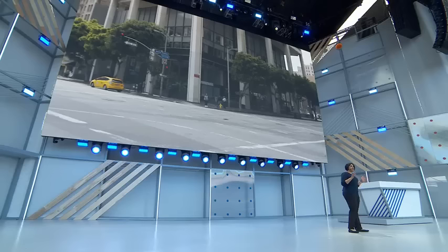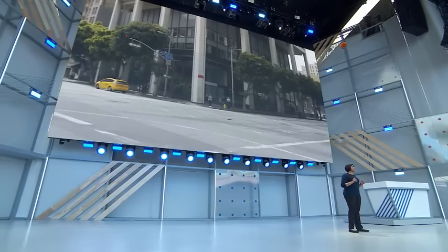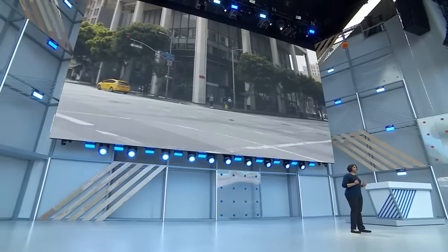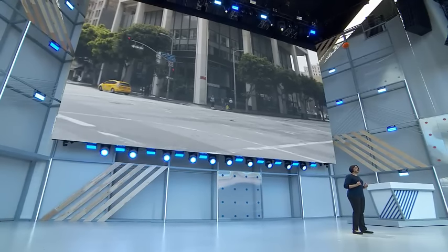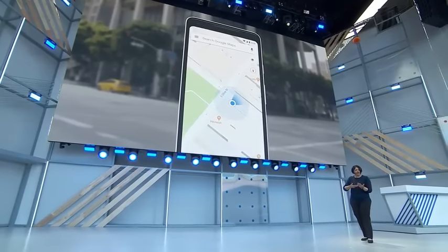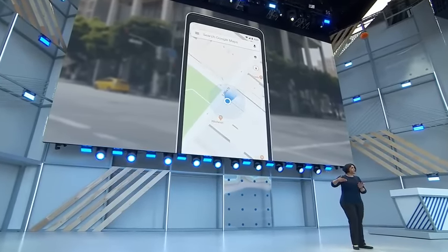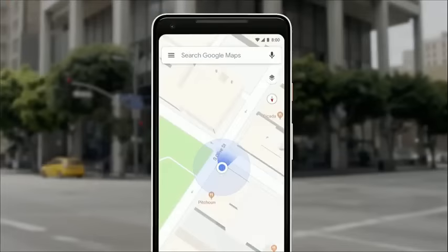Let me paint a familiar picture. You exit the subway, you're already running late for an appointment — or a tech company conference, that happens. And then your phone says, head south on Market Street. So what do you do? One problem: you have no idea which way is south. So you look down at the phone, you're looking at that blue dot on the map, and you're starting to walk to see if it's moving in the same direction. If it's not, you're turning around. We've all been there.